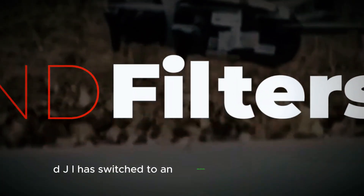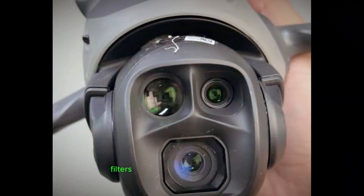And here's something controversial — no physical ND filter slot. DJI has switched to an electronic ND filter system, which is super convenient, but if you swear by physical ND filters for precise light control, this might sting a little.